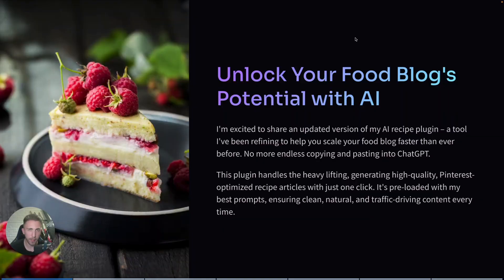If you've ever thought about starting an AI food blog but felt overwhelmed by how much content you'd actually need to create, this video is for you. Food is one of the biggest niches on Pinterest — that's a fact. It has endless traffic potential, but the challenge has always been producing enough high-quality articles to actually compete.